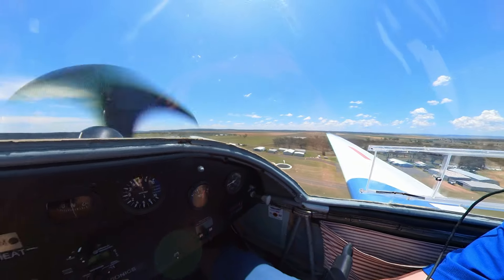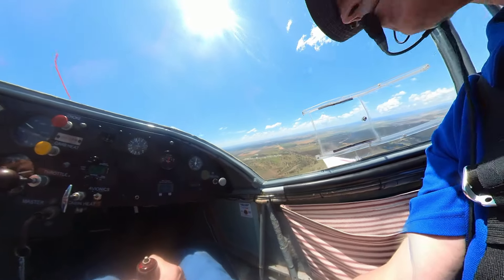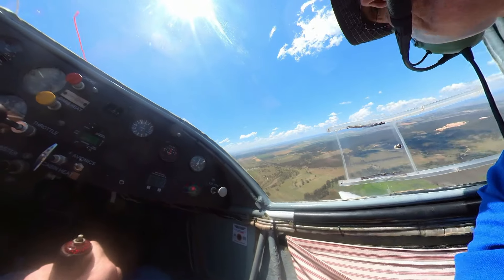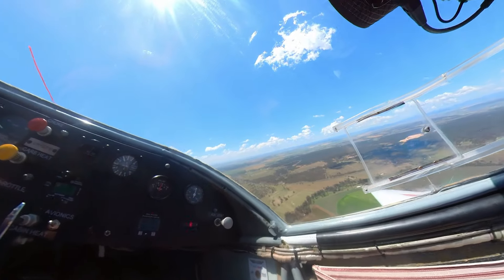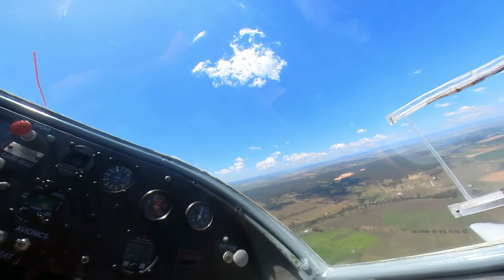Just after being handed the controls, we picked up some thermal and progressively throttled the engine back. And as a glider pilot, if there's one there, you've got to take it — and up we go.